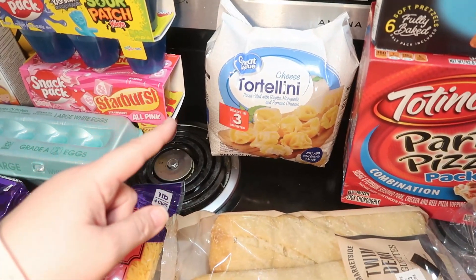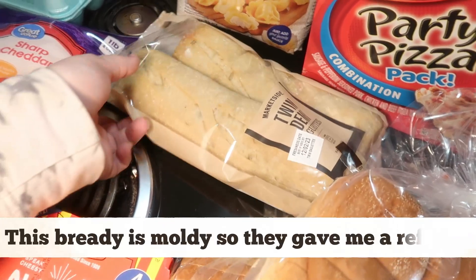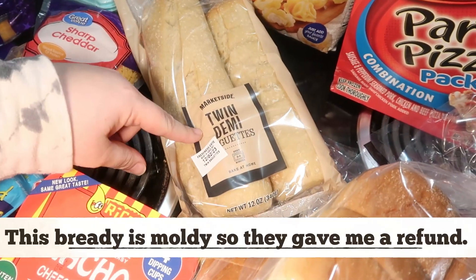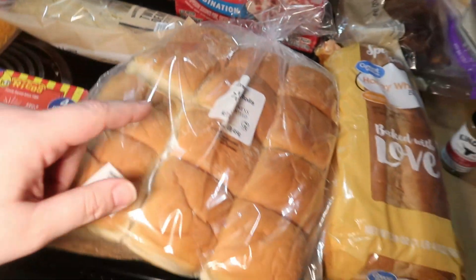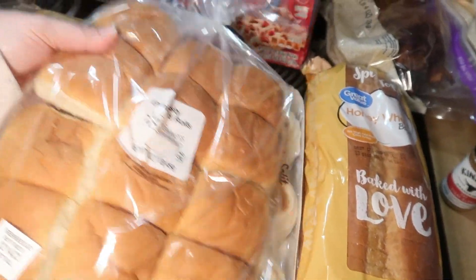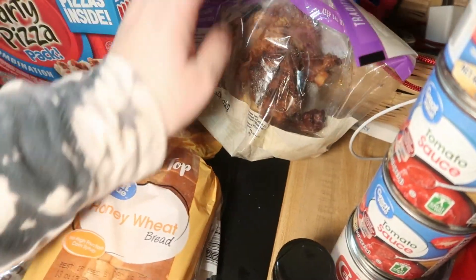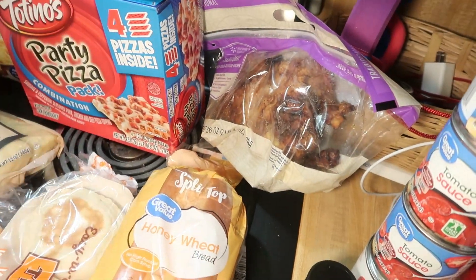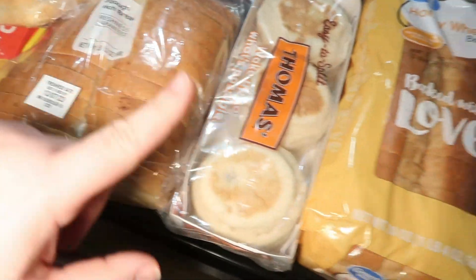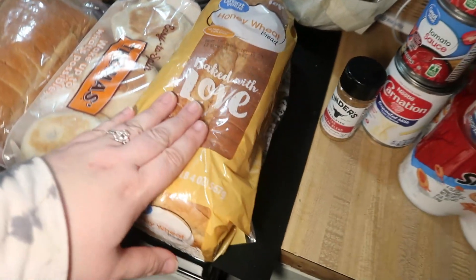I got some cheese tortellini for the tortellini soup, and this is the bread we're going to have with it — baguettes. I got some rolls, which will probably be for lunch tomorrow with this rotisserie chicken that I ordered — quick and easy put-together lunch. Rotisserie chicken just sounded good, so I got that. I also got some sourdough bread, English muffins to make Andy some breakfast, and honey wheat bread.